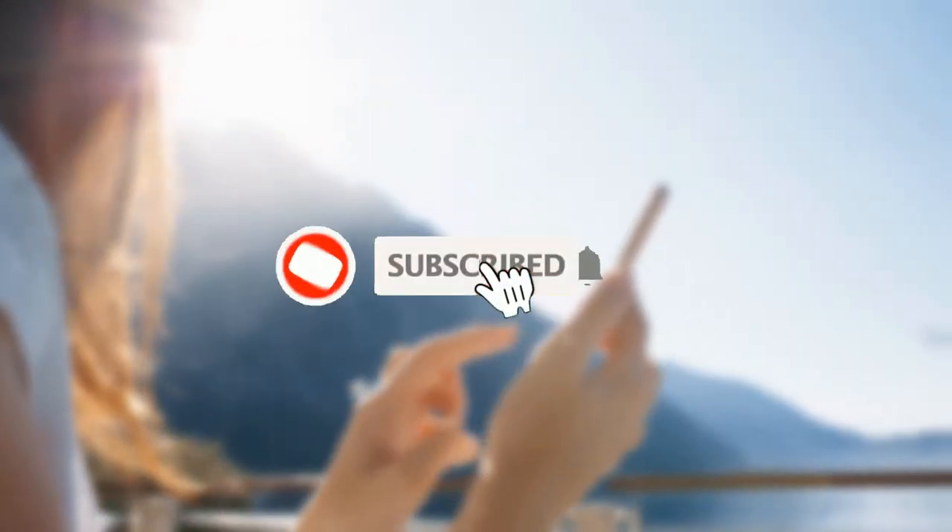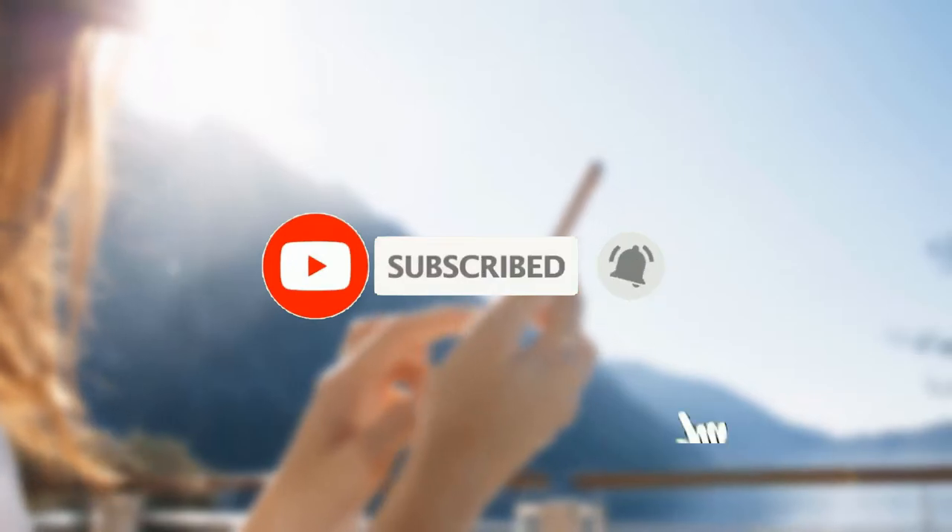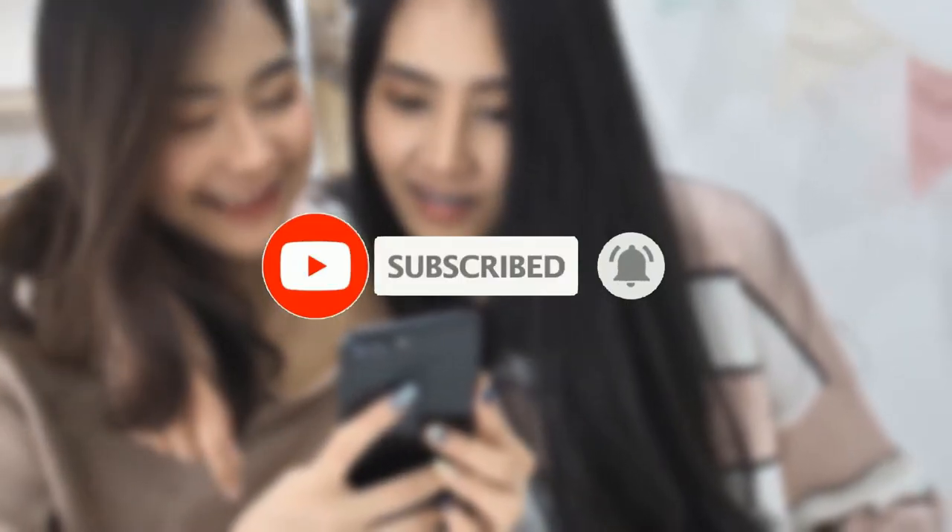Before we get started, be sure to subscribe to our channel and ring the bell to get notified about our latest videos.